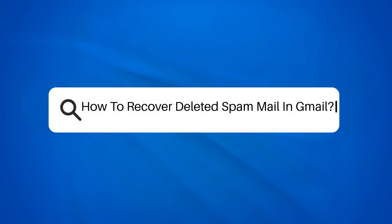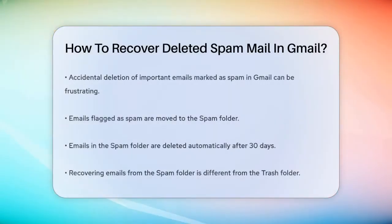How to recover deleted spam mail in Gmail? Have you ever accidentally deleted an important email that was mistakenly flagged as spam in Gmail? This can be frustrating, especially if the email was crucial. Let's break down what you can and cannot do to recover deleted spam mail.